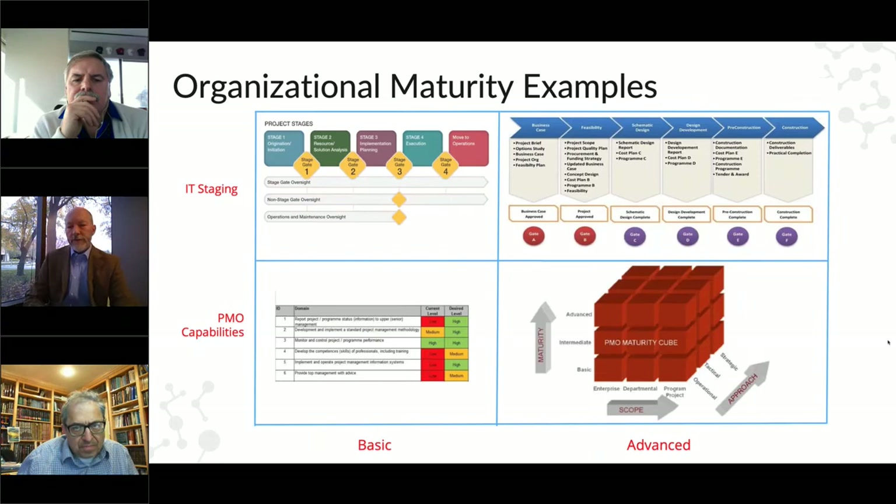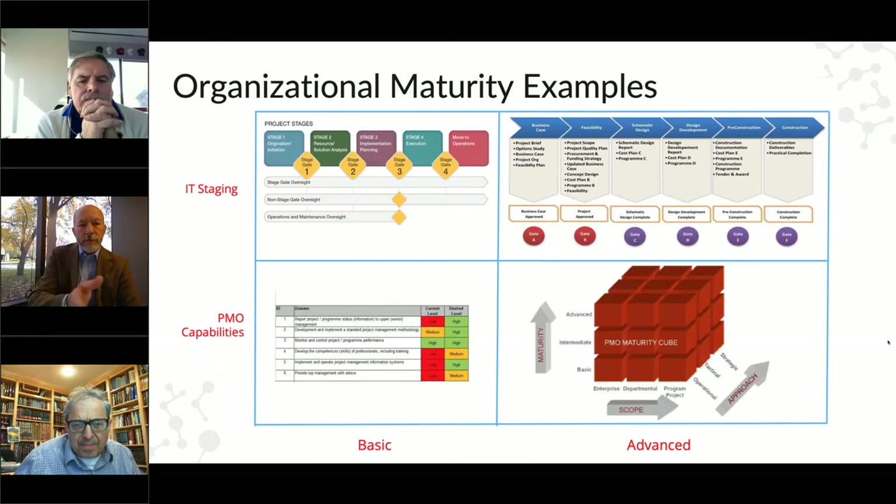When looking at your organization's maturity, you need to think about different domains — not just technical writers and writing groups, but also those in IT or project management offices (PMOs). What you're looking at are basic versus advanced models that should be very telling as to whether you have a less or more mature organization. Larger companies such as Genentech or Pfizer are working in the very advanced domain, whereas nascent and mid-stage companies may be at the basic level in some areas but very advanced in others.